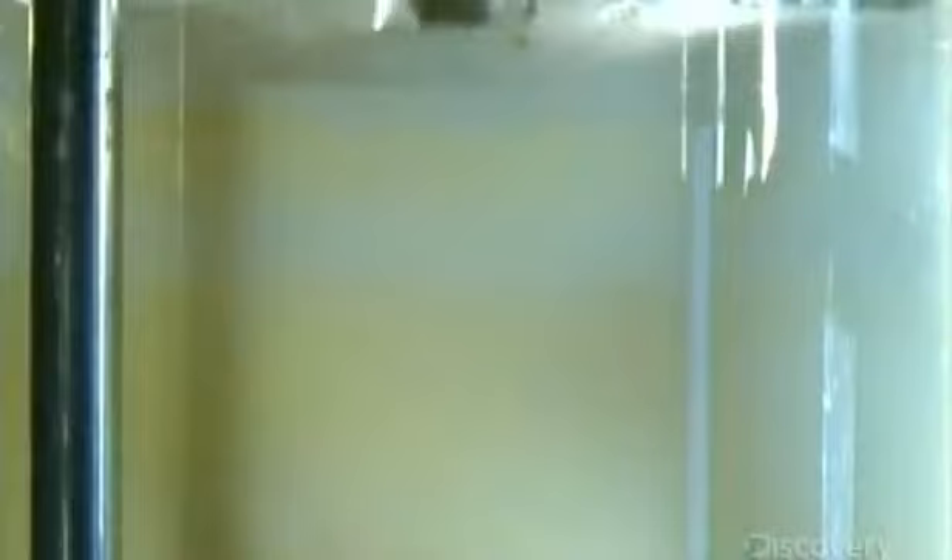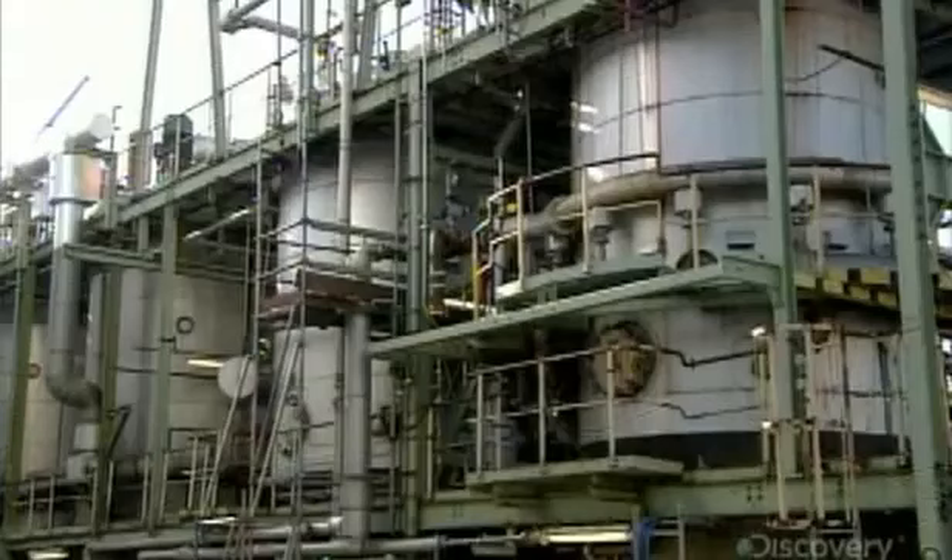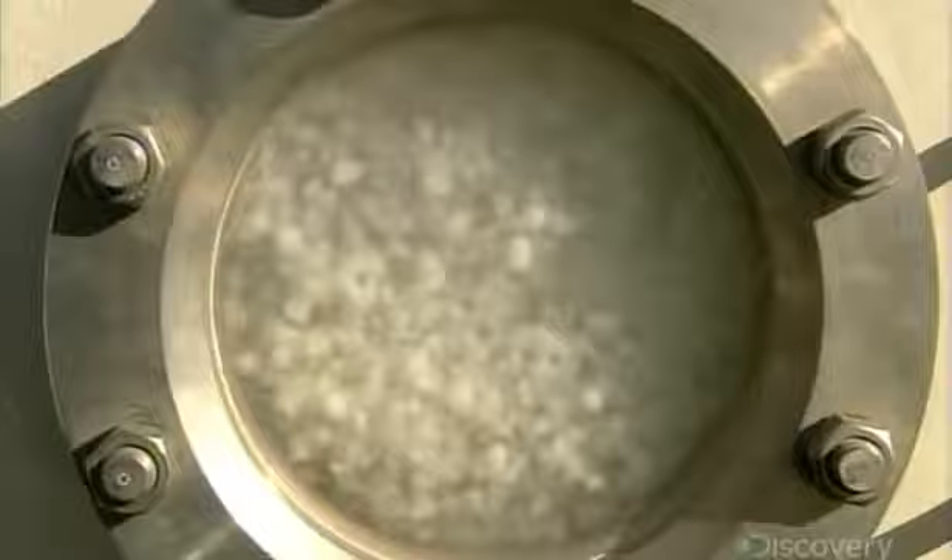The liquid synthetic rubber in a laboratory beaker looks like a big vanilla milkshake, and it's about to be coagulated into crumbs. The coagulation unit is like a big kettle — they pipe in the liquid rubber, a solvent mixture, and water. As they boil off the solvent, the rubber coagulates into crumbs the size of beans.